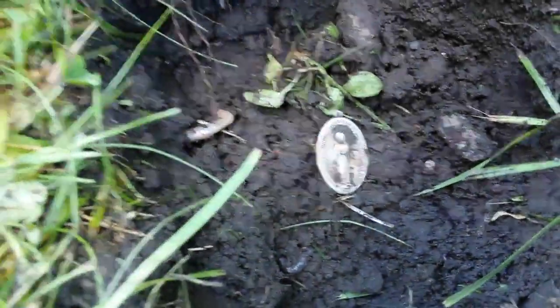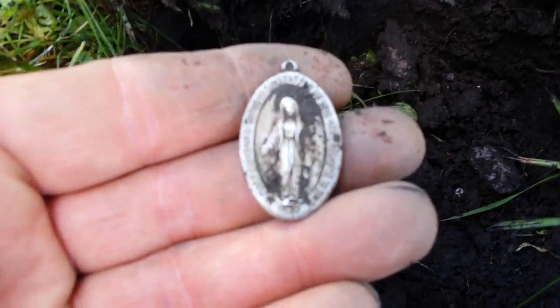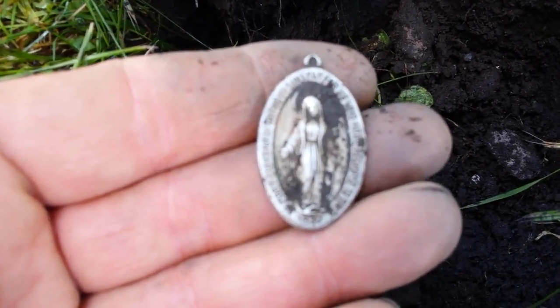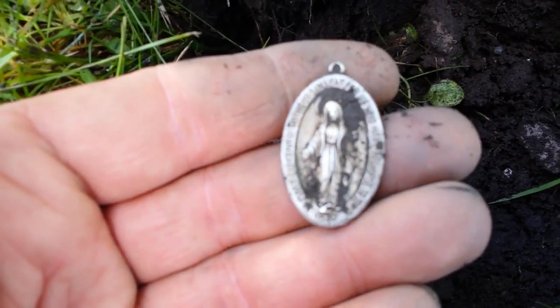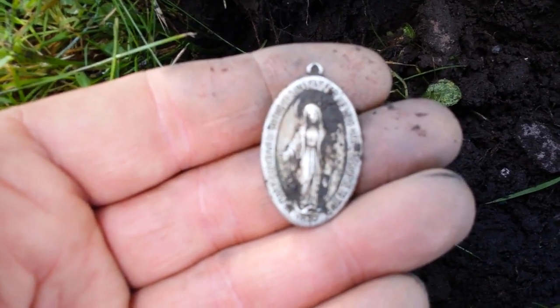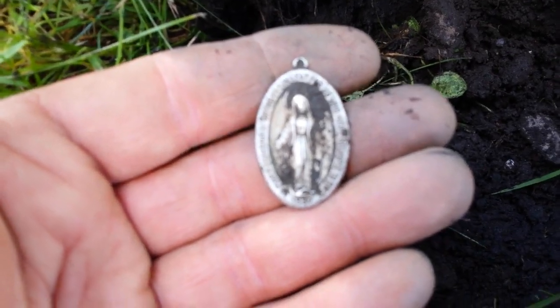Just got a penny signal. I dug it up and it looks like a medallion. But when I flipped it over, it must be silver coated. At the bottom of it, it says 1830. I'll have to clean it up to see what the rest of it says. I'll be back if I find any more things.